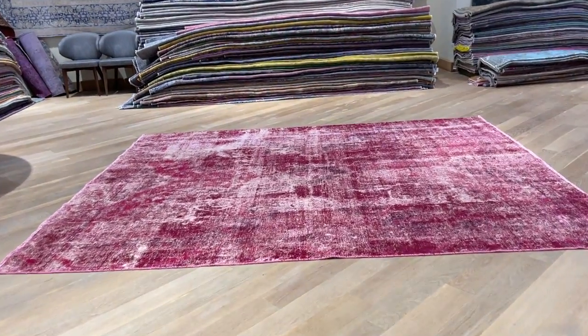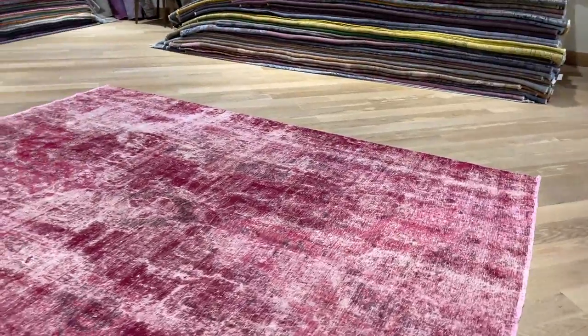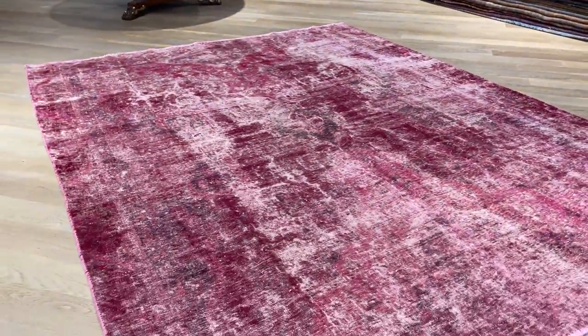Vintage carpet 22569. It's a Persian handmade carpet with a very interesting look and feel — something I haven't seen for a long time.